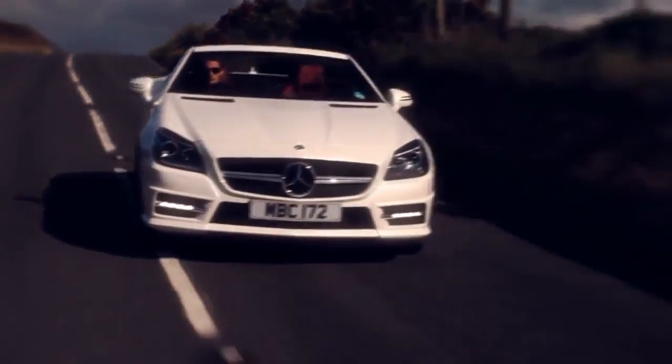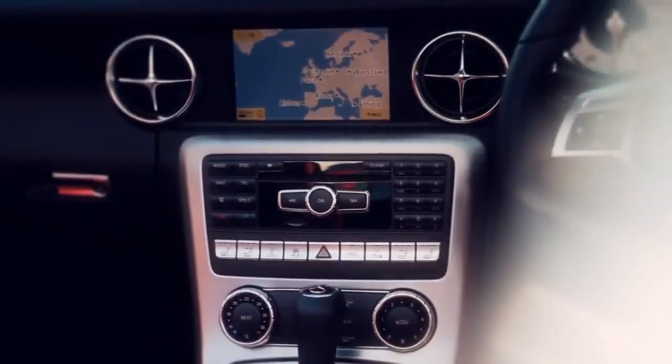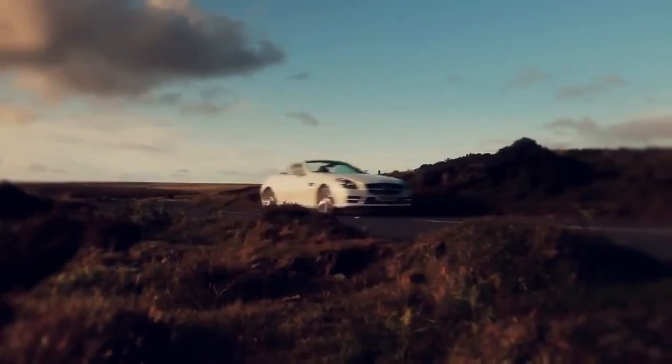The new SLK Roadster has upgraded telematics and audio-visual systems. Command Online also enables internet access for the first time, and pre-wiring for the Becker map pilot is standard on all cars.